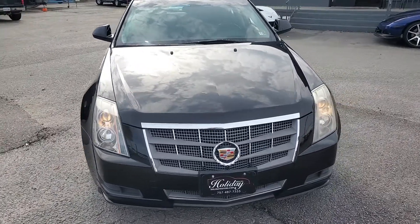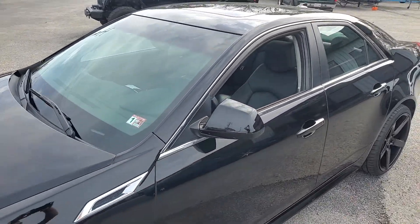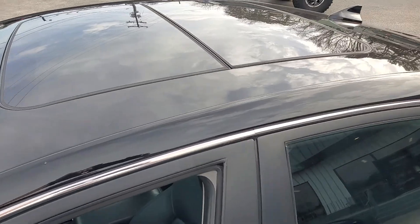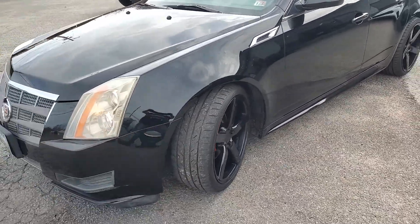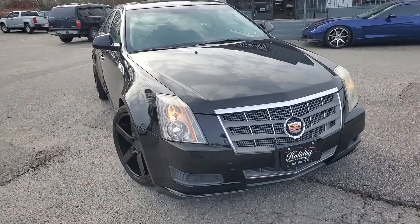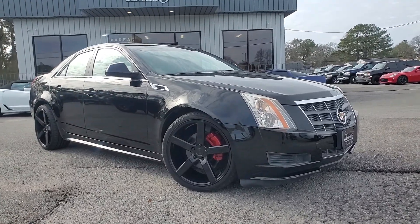We also have a lot of financing options. A lot of different banks that we use for all different types of credit. There is a credit application page on our website where you can submit that, or call us and talk to us about it first. We can also help arrange shipping if you're out of town. Just give us a call, text, whatever suits you. 757-487-7333.